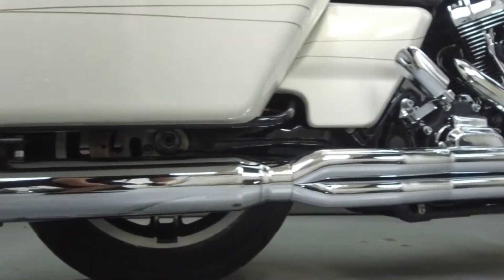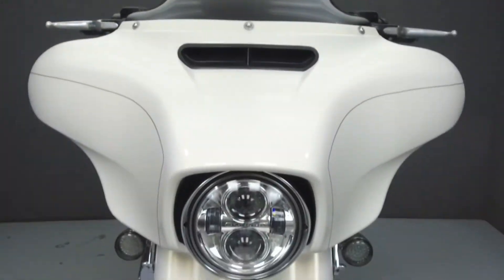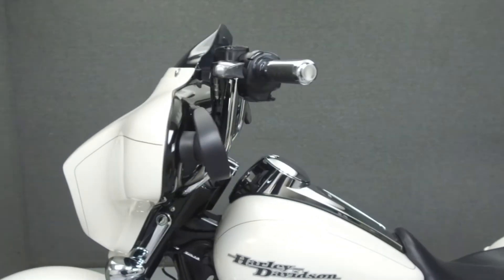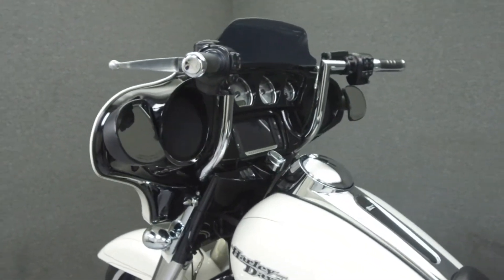This bike comes equipped with a multi-function two-speaker stereo system, cruise control, and ABS. It has been upgraded with an aftermarket 2-to-1 exhaust, an open-air intake, 8-bagger handlebars, grips, and smoke turn signal lenses.